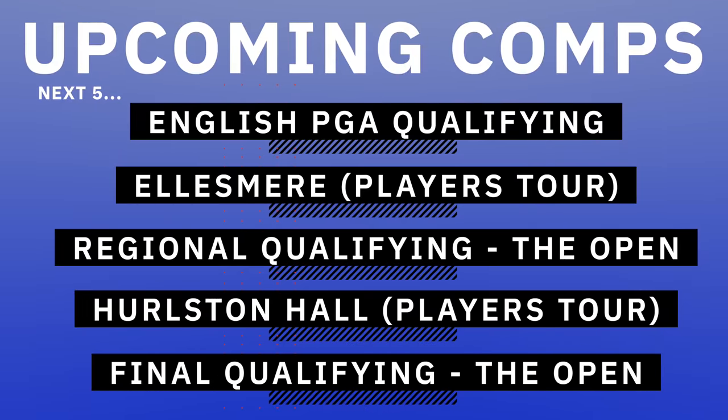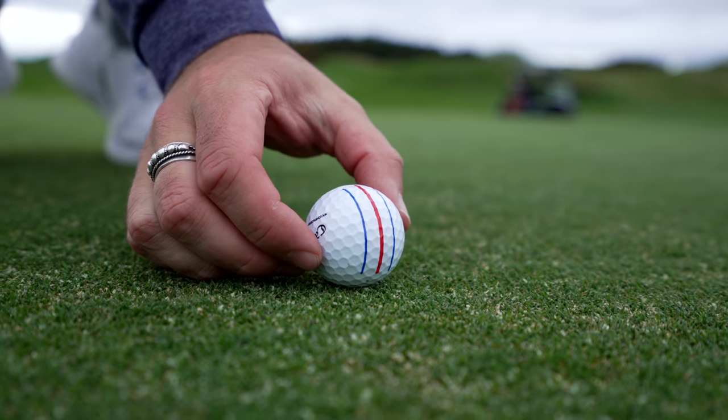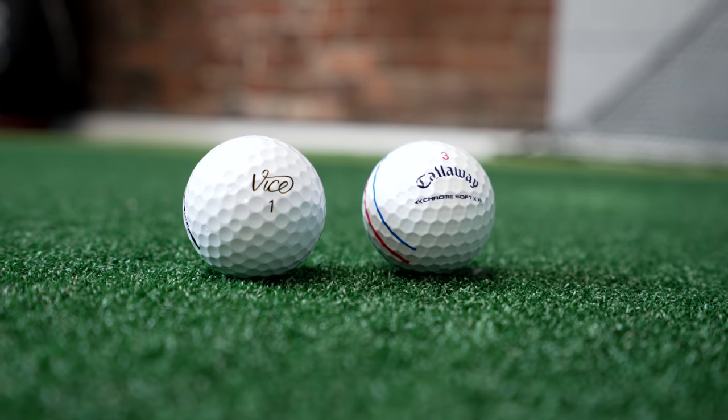I'm making the biggest change in my bag I possibly could. At the start of the year I didn't think I would, but it's become evident within my stats that something needs to change. And I'm talking about the golf ball — I'm switching from a Vice Pro Plus to a Callaway Chromsoft X.